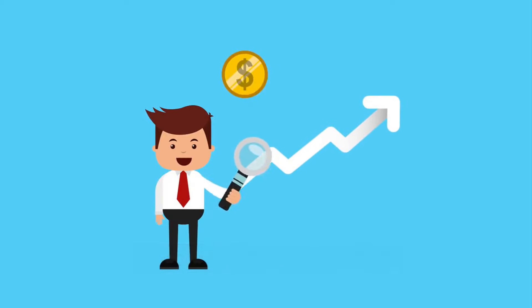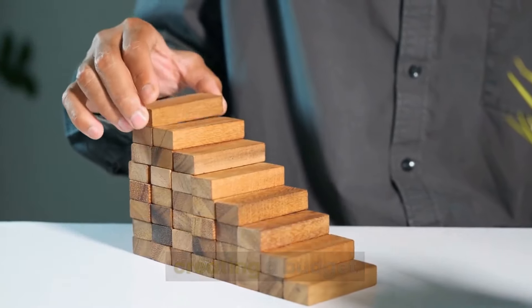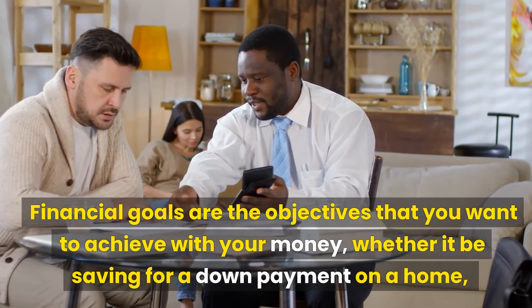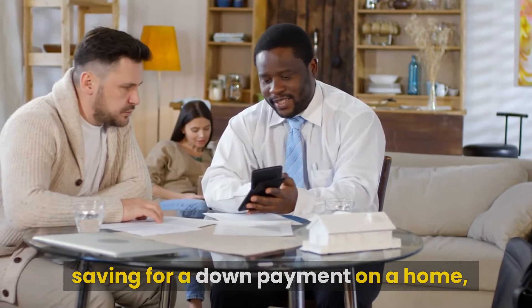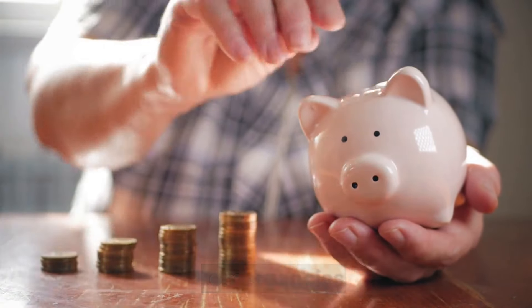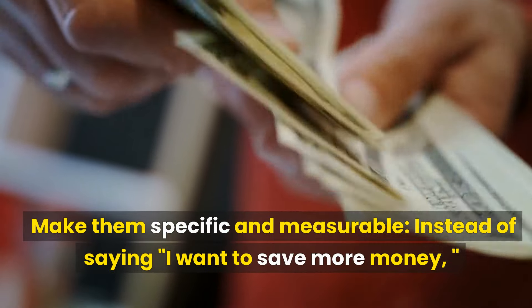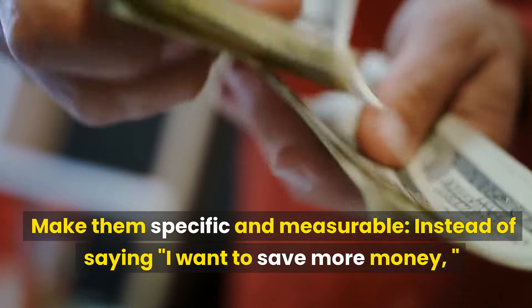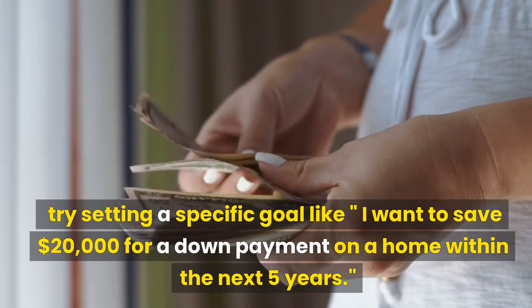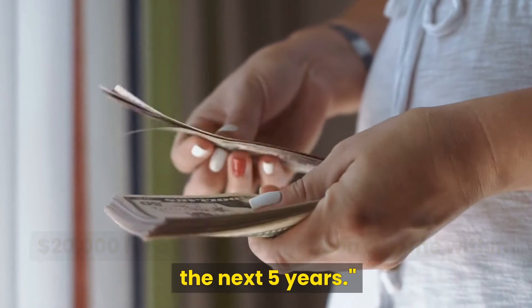Step 1: Set financial goals. Setting financial goals is an important step in creating a budget. Financial goals are the objectives that you want to achieve with your money, whether it be saving for a down payment on a home, paying off debt, or building up your savings for emergencies. Here are some tips for setting financial goals. Make them specific and measurable — instead of saying 'I want to save more money,' try setting a specific goal like 'I want to save $20,000 for a down payment on a home within the next five years.'